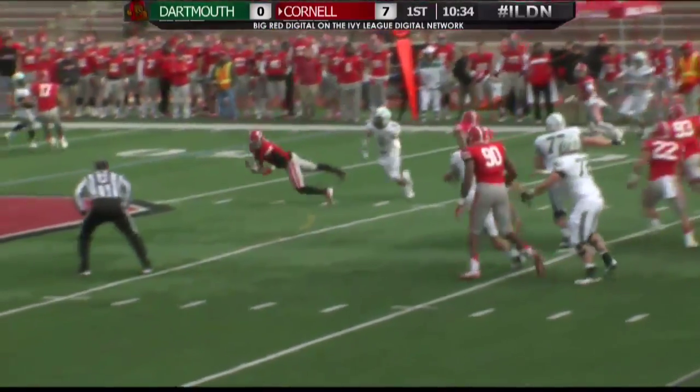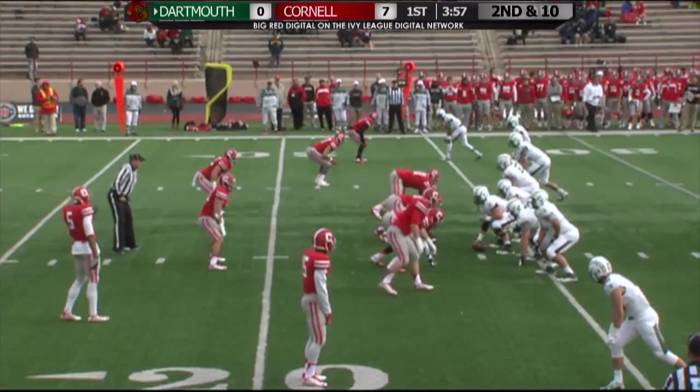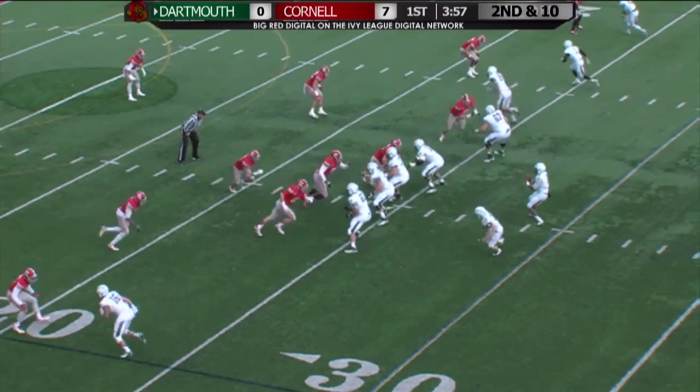We've got the Hagee touchdown run, now the turnover by the defense. The Big Red will take over in Dartmouth territory. Second and 10 on the incomplete — Dartmouth moving the football, down to the Cornell 24-yard line, trailing 7-0 on the scoreboard.